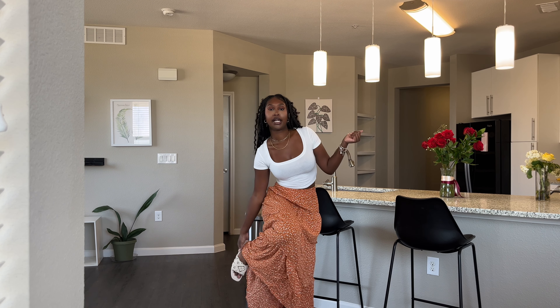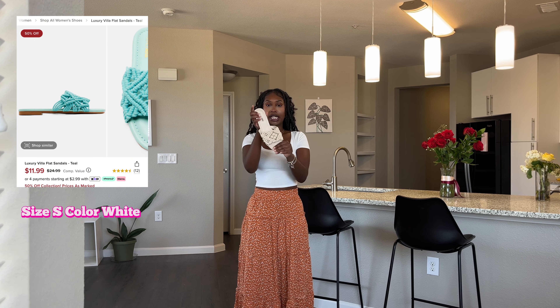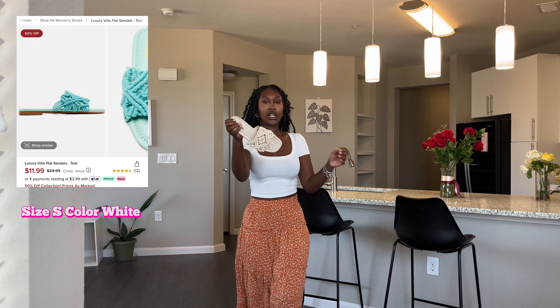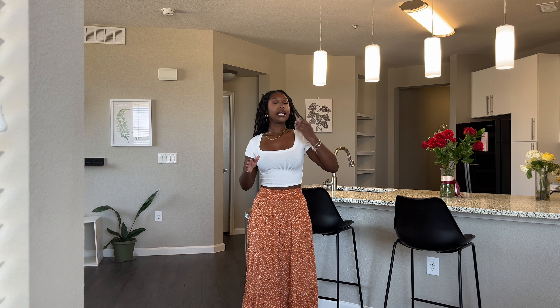And then with these knitted woven type sandals — here they are up close. I do wish they stretched out a little bit more because they kind of hurt my feet. I'm hoping the more I walk in them the more comfortable they'll become. But yeah, this is just a really solid outfit overall — very floral, dainty, and definitely summery.